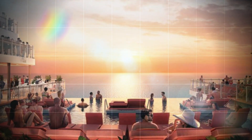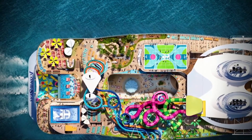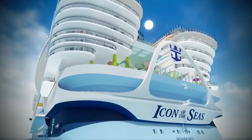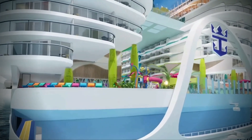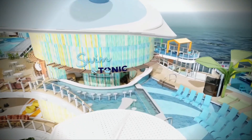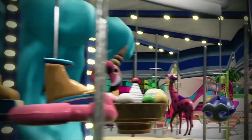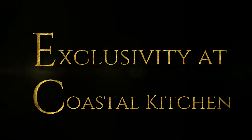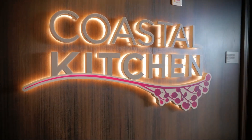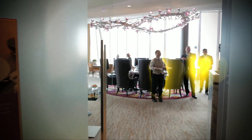Tropical vibes included for that extra flair. Dining Delights for Suite Guests: let's talk about the Grove, a Mediterranean gem within the suite neighborhood. There's also Coastal Kitchen — an elegant suite-only dining room for breakfast, lunch, and dinner. Non-suite guests, sorry — Coastal Kitchen is reserved for suite VIPs.